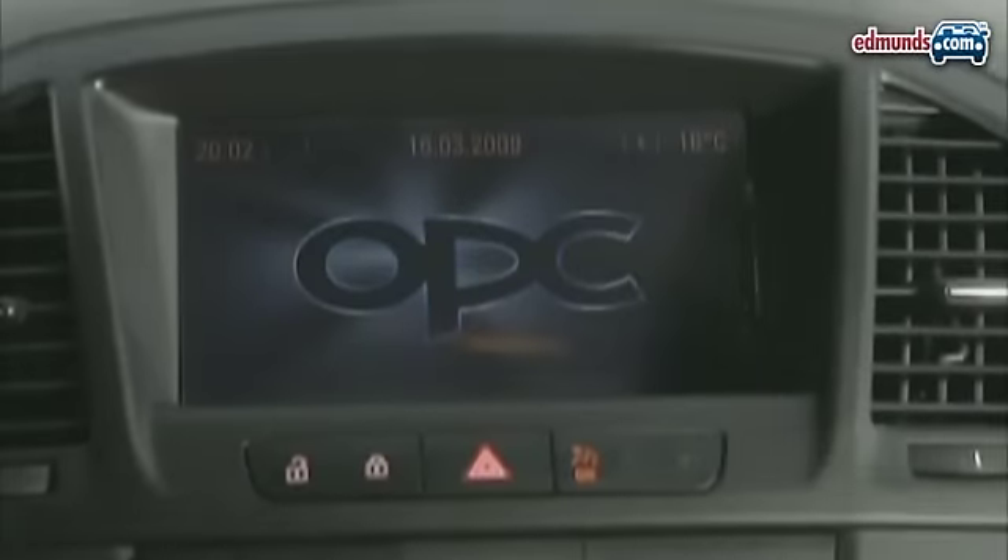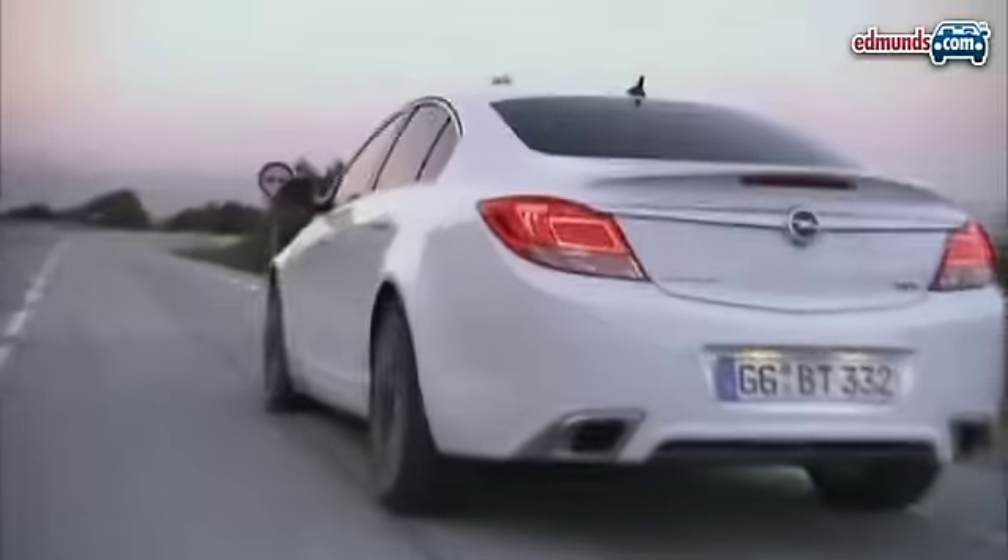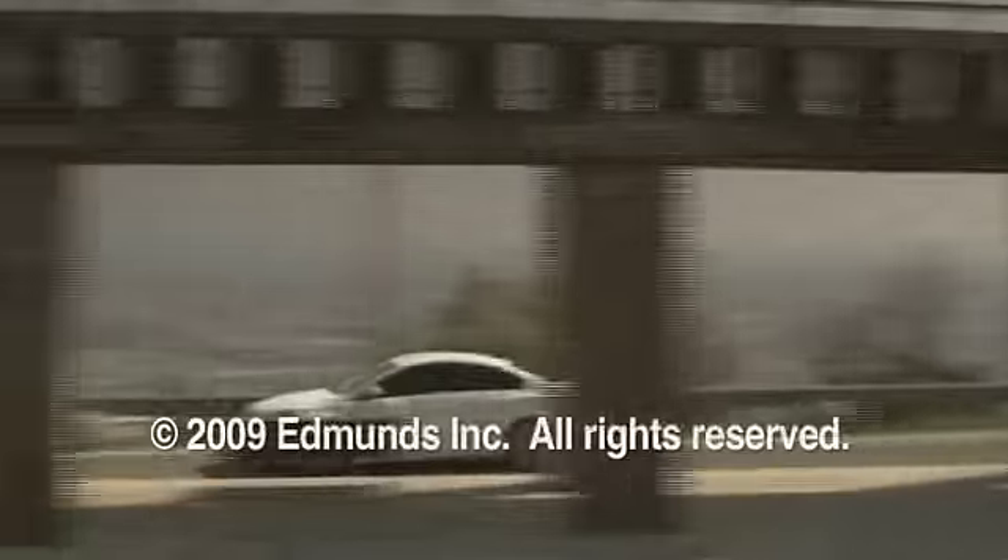The Opel Insignia OPC is scheduled for delivery to European customers later this year. And though it may not be hitting American shores, at least we can admire it from afar.